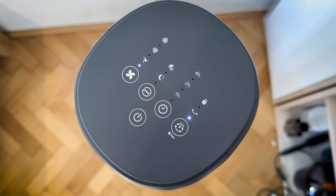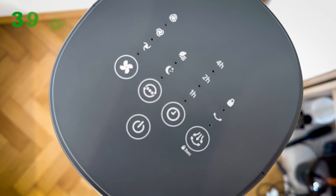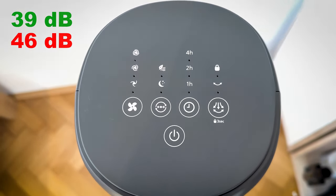It's perfect for use in bedrooms, offices, and other areas where space is at a premium. Powerful yet quiet — enjoy powerful cooling with minimal noise. This self-rotating fan has a minimum sound level of 39 decibels and a maximum of 46 decibels.